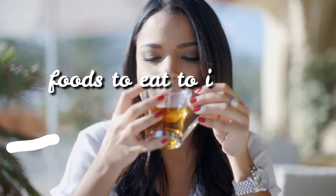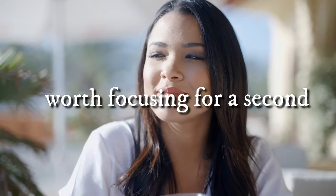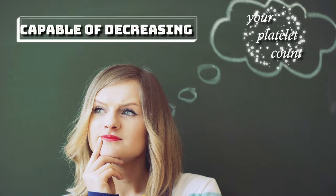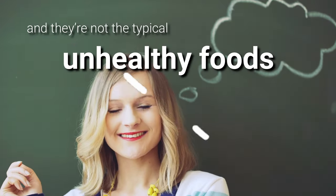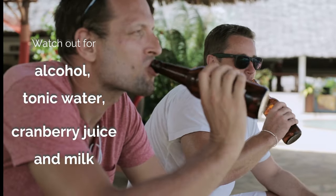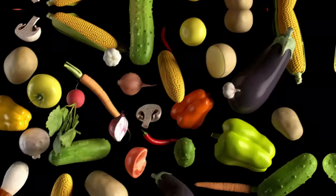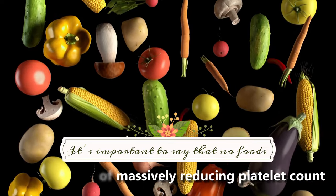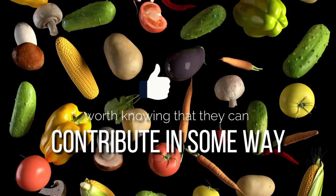Now that we've shared the foods to eat to improve your platelet count, it's worth focusing for a second on the ones that you should avoid. Some dietary staples are capable of decreasing your platelet count, and they're not the typical unhealthy foods you'd expect. Watch out for alcohol, tonic water, cranberry juice, and milk, as all of these have been linked to a low platelet count. It's important to say that no foods are capable of massively reducing platelet count, but it's worth knowing that they can contribute in some way.